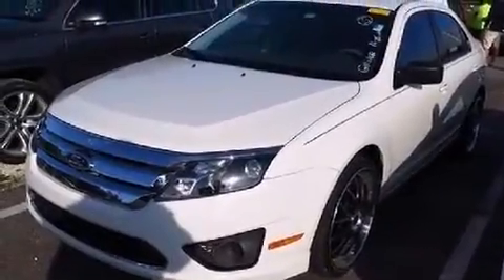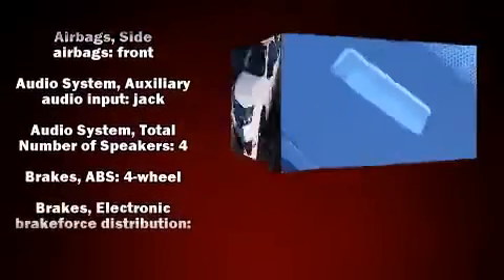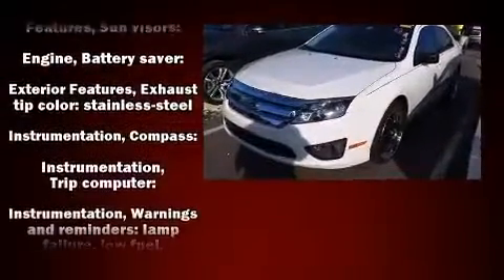The stereo system also features four well-positioned speakers. Ford prioritized safety and security by including dual front impact airbags, head curtain airbags, a security system, and four-wheel disc brakes with ABS. This car was designed with safety in mind, allowing you to drive with even greater assurance.